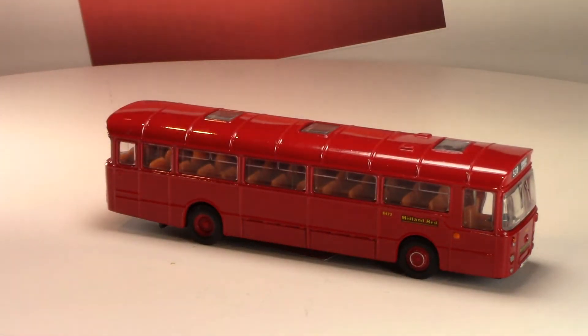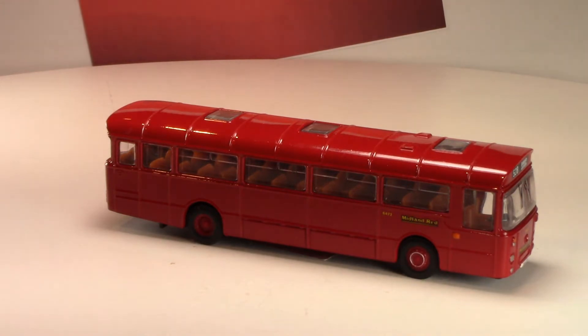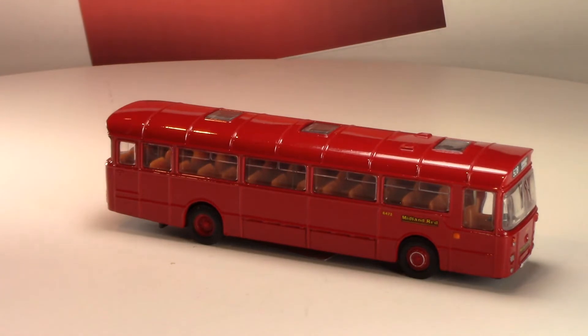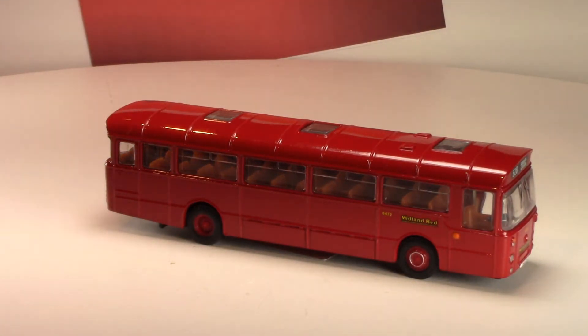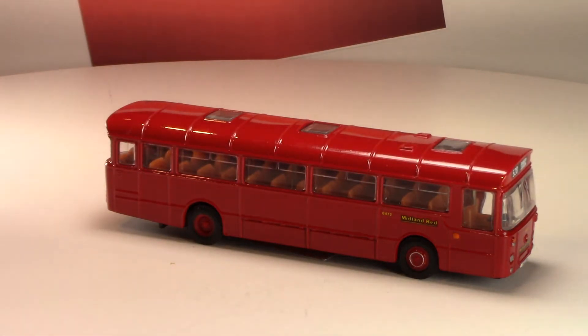So here is the model of the Leyland Leopard. Now for a little bit of history — the Leyland Leopard was introduced in 1959 and is developed from the Leyland Tiger Cub, one of the most important changes being the introduction of a larger and more powerful engine — an 11.1 liter engine.